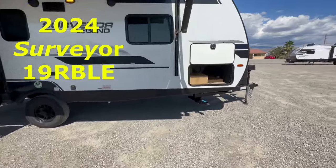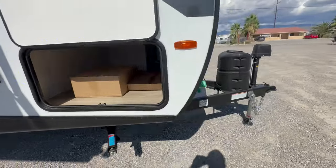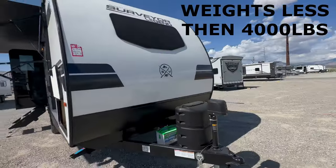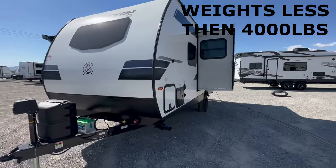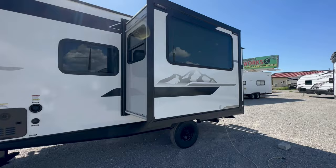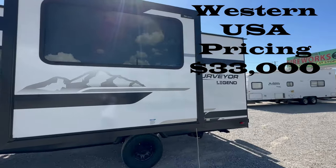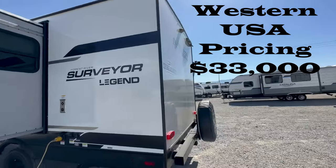Welcome to HBRV Lifestyle. This is the Surveyor 19RBLE by Forest River, 2024 edition. It weighs less than 4,000 pounds dry, has an electric tongue jack, power awning, slide-out, and a 6-gallon hot water heater. It should be priced around $33,000 on the West Coast.